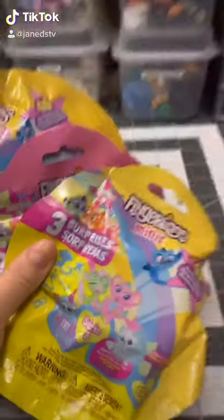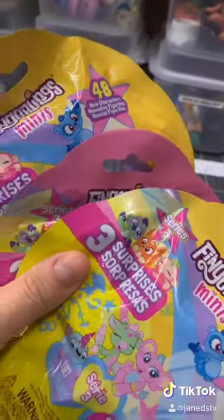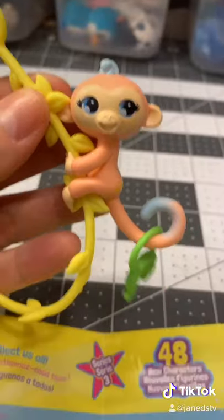We're back with more Fingerlings. This time I found orange, yellow, and pink. Let's see if we have any rares. Opening up the yellow one, we've got Bobby, and Bobby has a horseshoe charm — lucky!